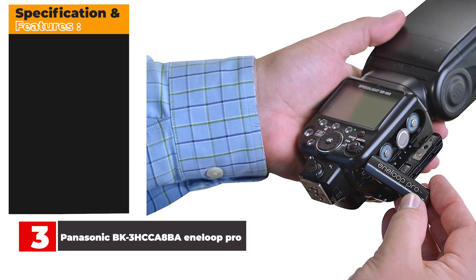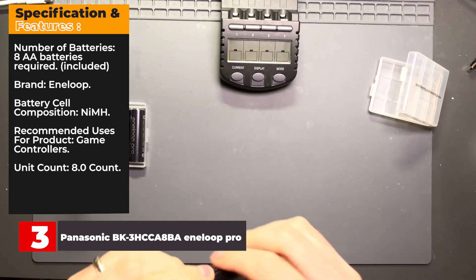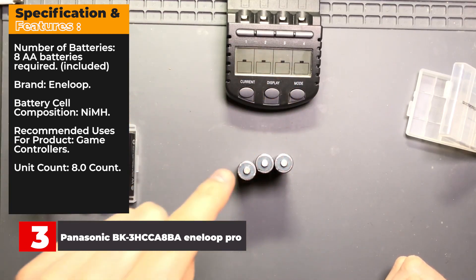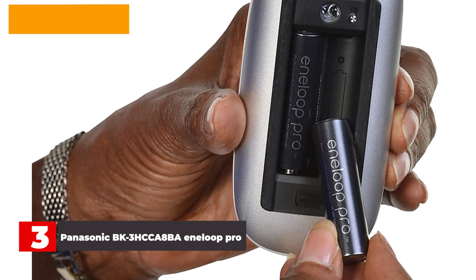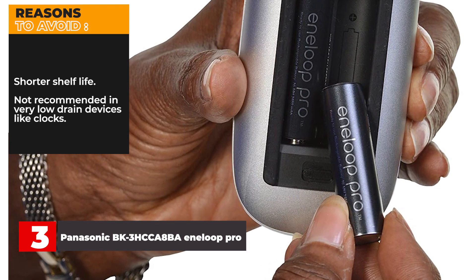Key specs for the Eneloop Pro: 8 AA batteries included, brand Eneloop, NiMH cell composition, recommended for game controllers, 8-count. Reasons to buy: higher capacity. Reasons to avoid: shorter shelf life, and not recommended in very low-drain devices like clocks.